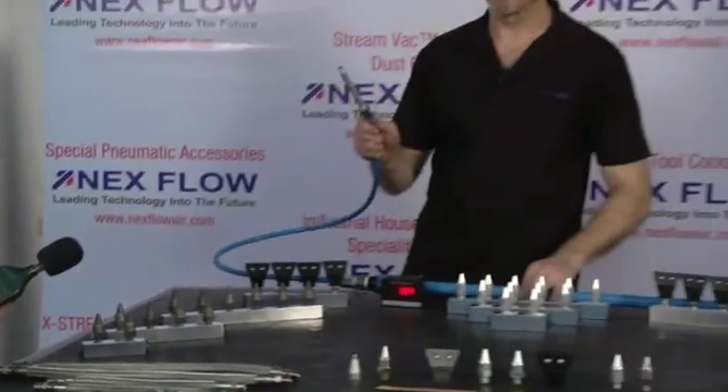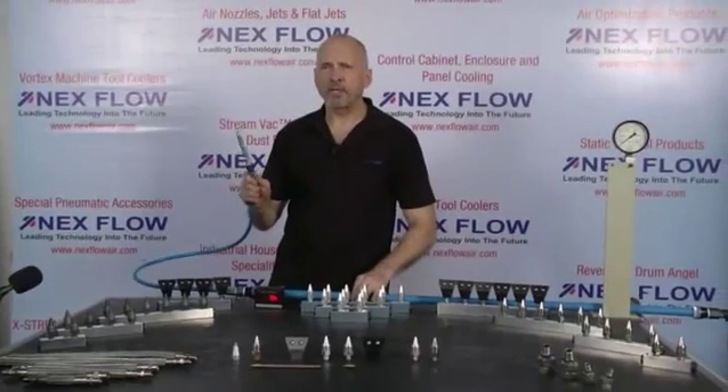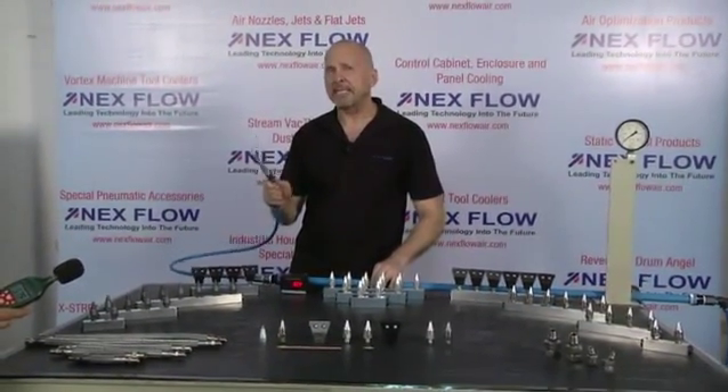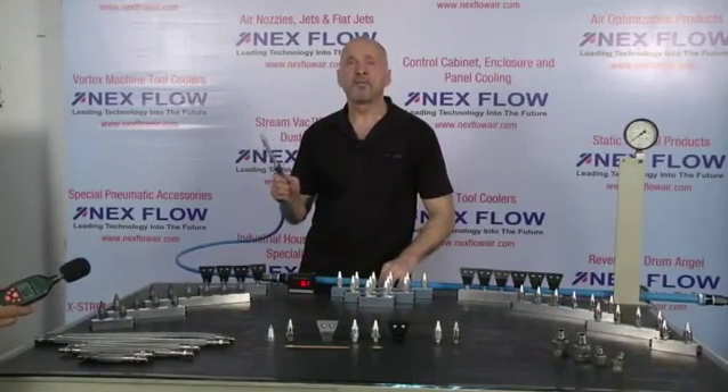This open pipe used 42 SCFM and produced a decibel reading of 98 dBA — very, very loud, very, very dangerous.